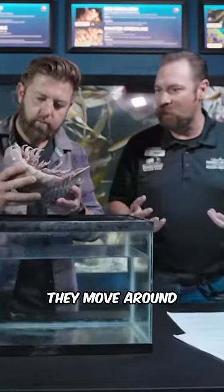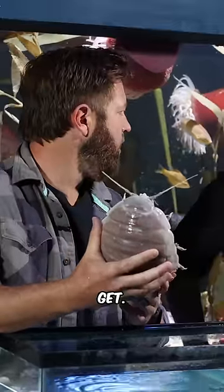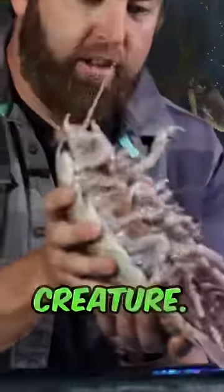So that's how they move around, and they're very good at moving when they want to. This is as alien as organisms get. Absolutely. I mean, look at that — that's a living creature.